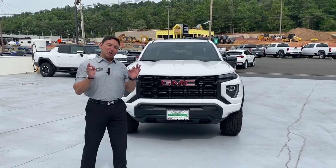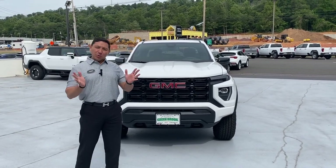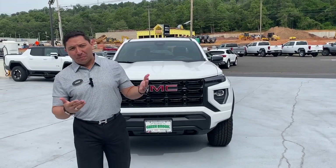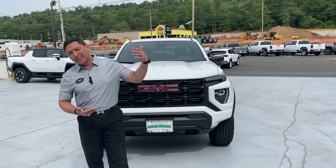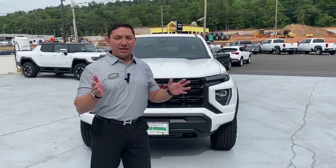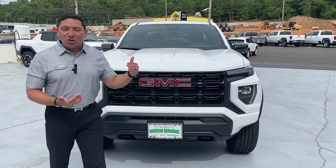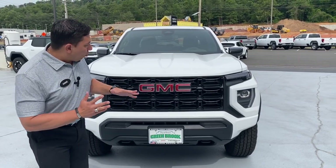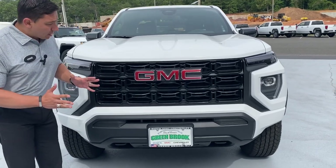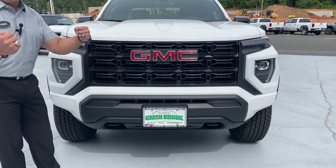Today is the turn for the 2023 Canyon Elevation Package. As we've been seeing, the Canyon got fully renovated for 2023 with different packages — we've been seeing the Denali and the AT4, AT4X, and now we have the Elevation Package. The Elevation Package is a little bit more of an entry-level vehicle, and right here in the front we can see that even at the entry level we still get a really nice, beautiful, beefy, and powerful design.